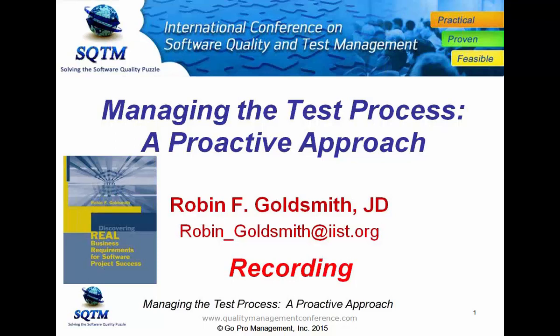It's a proactive approach. I will tell you that this session is being recorded, and I want to welcome you all to this webinar.